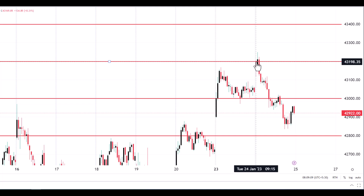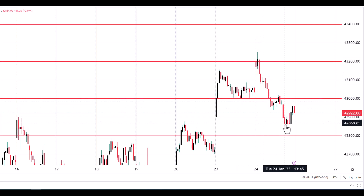Yesterday the price opened near 43,150 and found resistance near 43,200, then continued selling to reach 42,830, and finally closed near 42,920.